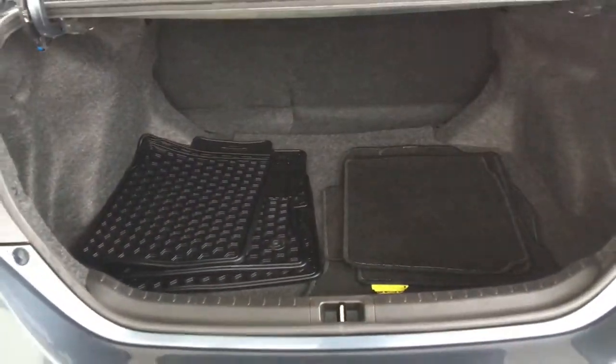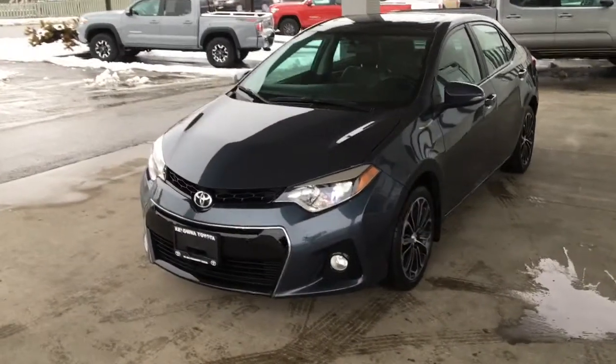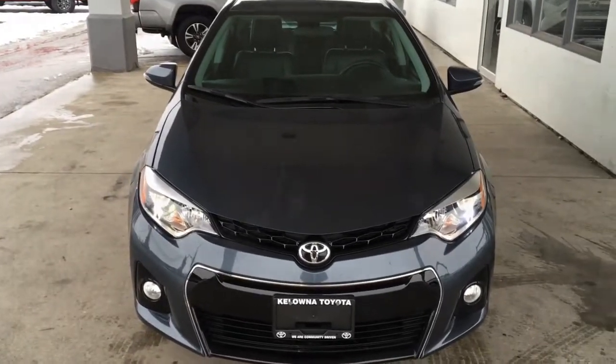Opening the trunk reveals there's plenty of luggage capacity for a compact car. From the driver's side, the S model looks sharp with a large rigid front windshield, a blacked-out grille, an integrated front spoiler, and driving lights.